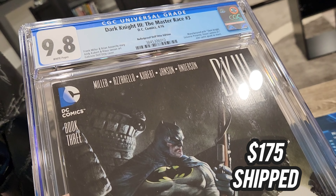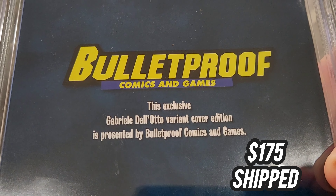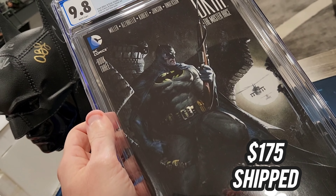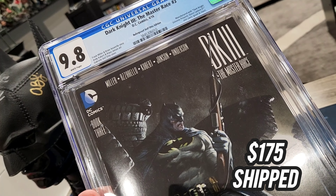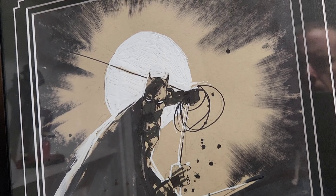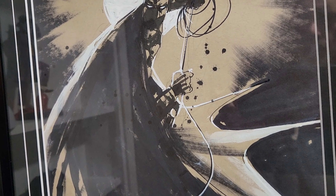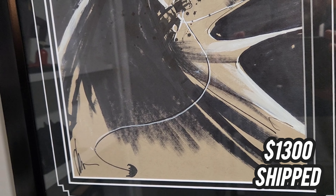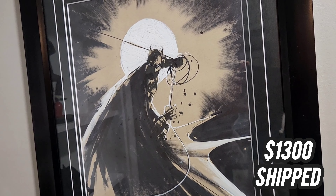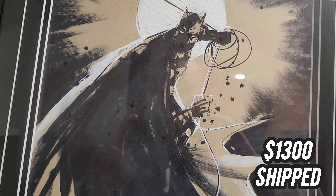This is a CGC. Very, very difficult to find. This is Dark Knight 3: Master Race, graded 9.8. This, of course, is Gabrielle Dell'Otto. $175 shipped. It's very, very hard to find because it was only available at Bulletproof Comics. This is the Prime 1 Studio piece that I have — I happen to have an autographed one by Frank Miller, so I do not need this one. $175 shipped in the United States if you're interested. You can look on eBay and you're not going to find one very often. Very rarely do they ever come up. So if you want to pair up the Prime 1 piece, this is the thing you want to pair it with.